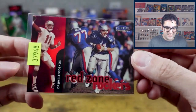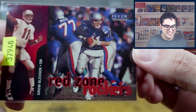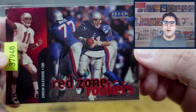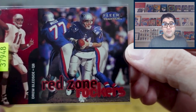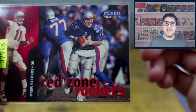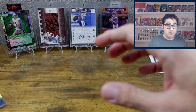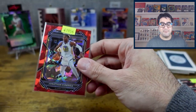Then we have a Drew Bledsoe. Bledsoe did play for the Dallas Cowboys — he got injured and Tony Romo was his backup, which began Romo's career. The opposite was true for Dak Prescott: Tony Romo went down and Dak stepped in, which was sort of the end of Romo's career. Nothing bad to say about Romo though — he was a lot of fun to watch.